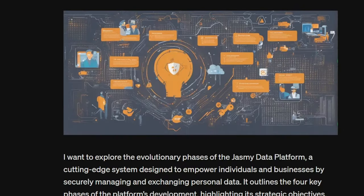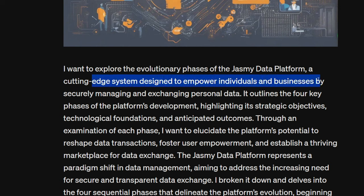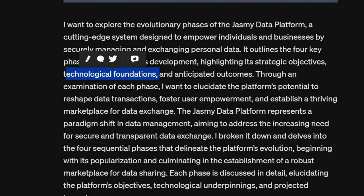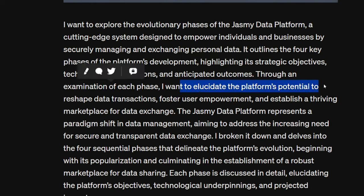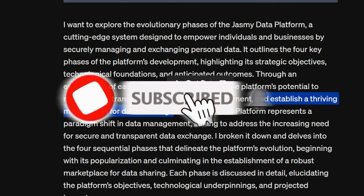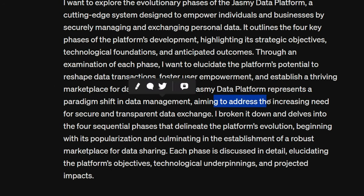I want to explore the evolutionary phases of the Jasmine data platform — a cutting-edge system designed to empower individuals and businesses by securely managing and exchanging personal data. It outlines the four key phases of the platform's development, highlighting strategic objectives, technological foundations, and anticipated outcomes. The Jasmine data platform represents a paradigm shift in data management, aiming to address the increasing need for secure and transparent data exchange.